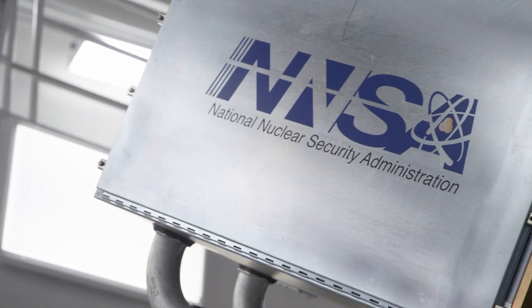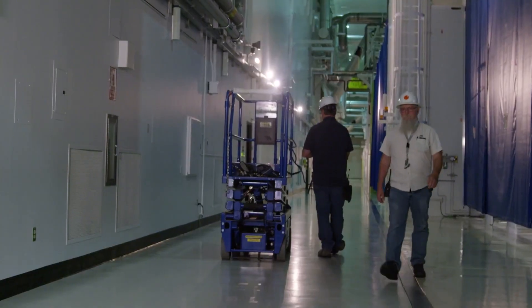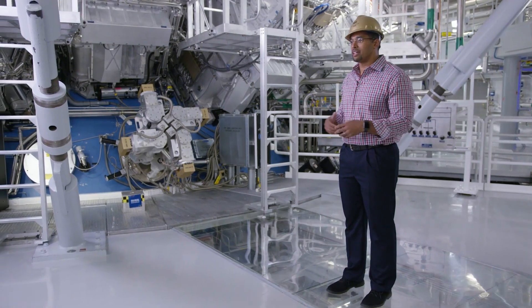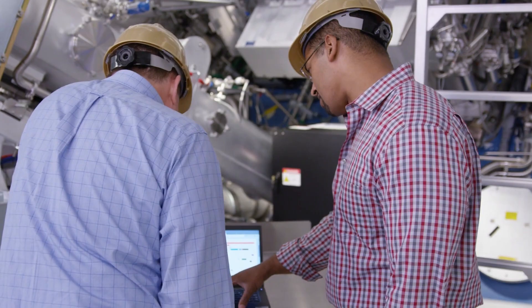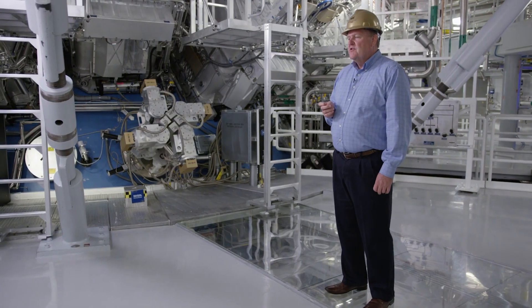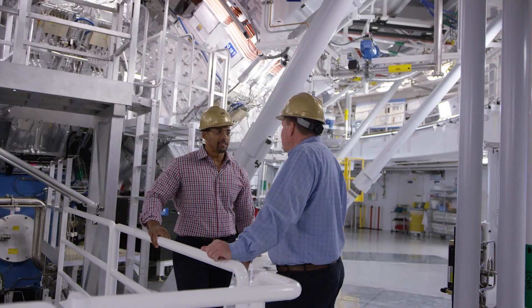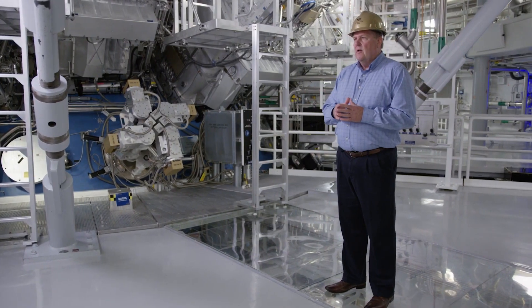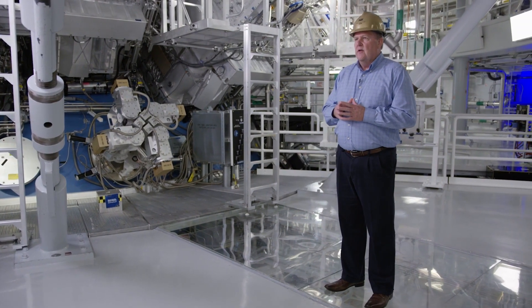A tool like Splunk empowers end users to all become data scientists because there are so many different data lakes of information accessible by one tool, and the query language is so easy to access. Users can query information out of Splunk at the speed of thought. We have a very small team but we're very efficient, and we do what I think is a great job using data, architecture, and vendors to all come together to deliver a product that NIF can be satisfied with.